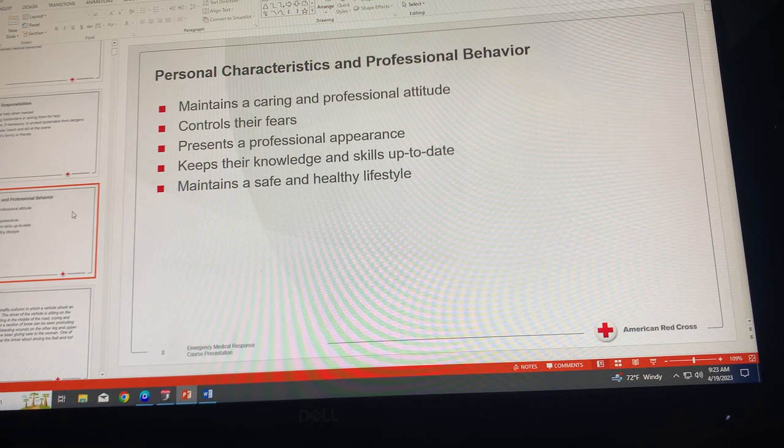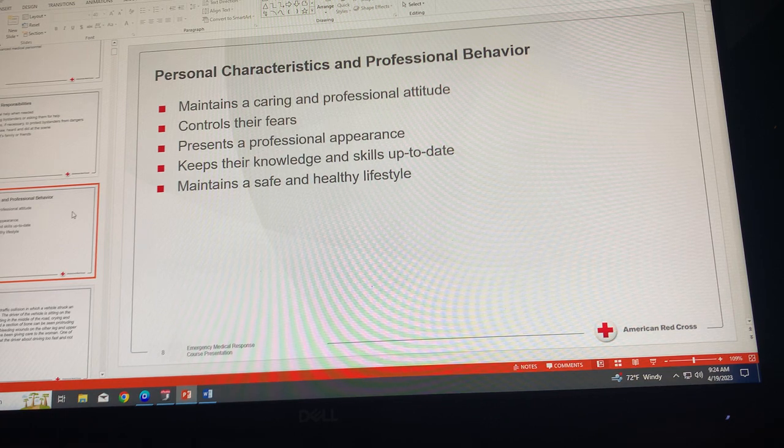Regarding personal characteristics and professional behaviors, maintain a caring and professional attitude. Injured or ill people are sometimes difficult to work with — be compassionate and try to understand their concerns and fears. Realize that anger shown by an injured or ill person often results from fear. A lay responder who helps may also be afraid, so try to be reassuring. Be sure to thank them for taking action, as recognition and praise help affirm their willingness to act.